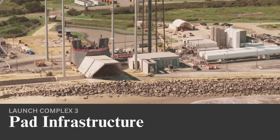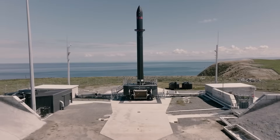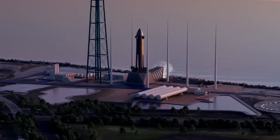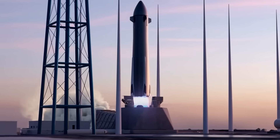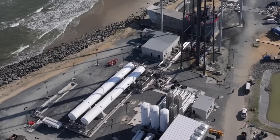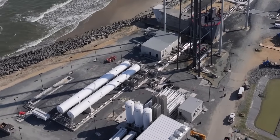Rocket Lab has made multiple launch complexes in the past, however those sites were made for the company's Electron rocket, which is a small lift launch vehicle. The new pad is made for Neutron, a partially reusable medium lift launch vehicle. Not only is it much bigger, requiring more propellant, a larger mount, etc., but it's also significantly more powerful.